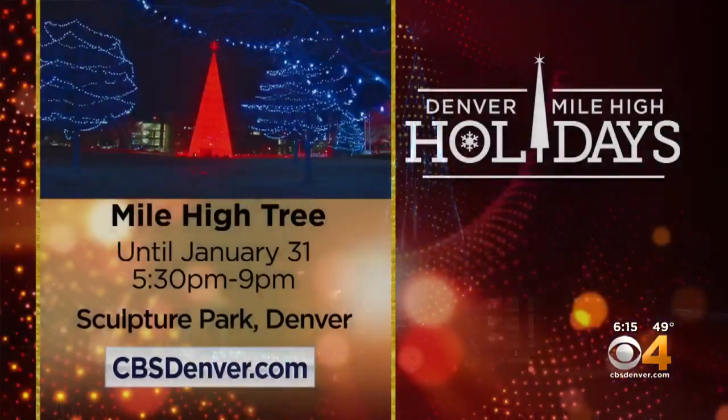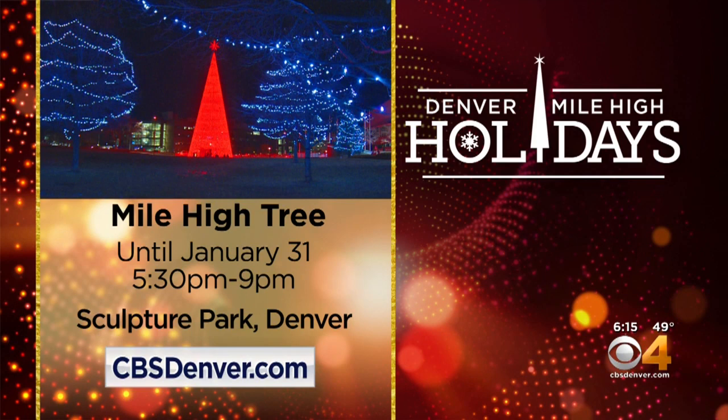I'm Katie Weiss, covering Colorado. The spectacular Mile High tree runs through January 31st. It's on from 5:30 to 9 o'clock every evening.